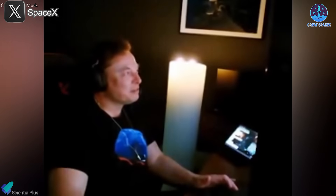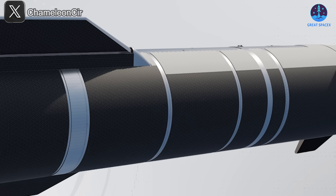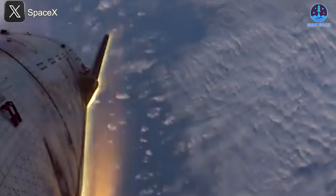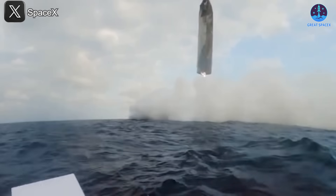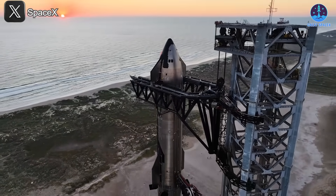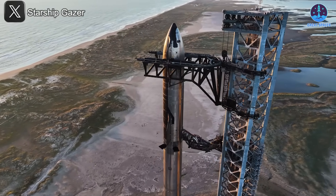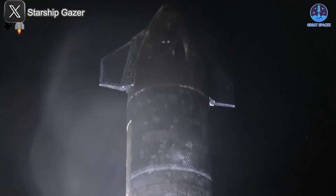After the fourth flight, Musk initiated a significant upgrade to the heat shield system. This included enhancing the material and adding an ablative layer, effectively doubling its strength. These upgrades enabled Starship to better withstand re-entry and achieve successful vertical landings in the subsequent two flights. Yet for long-term objectives such as missions to Mars, these advancements alone might not suffice. Musk has consistently emphasized the need for Starship to have a rapidly reusable and fully robust heat shield system.